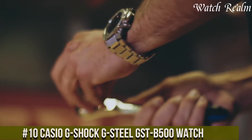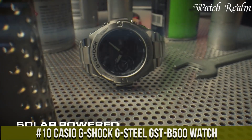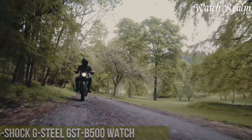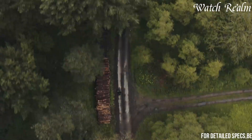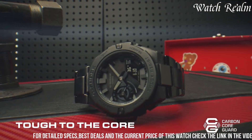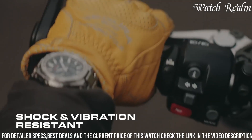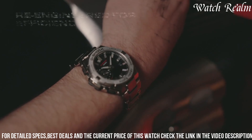Number 10: The Casio G-Shock GST500 watch epitomizes the brand's renowned toughness and innovation, merging rugged durability with modern functionality. Featuring a sleek stainless steel and resin composite case, this timepiece exhibits a robust structure capable of withstanding harsh conditions, shock impacts, and water resistance up to 200 meters.